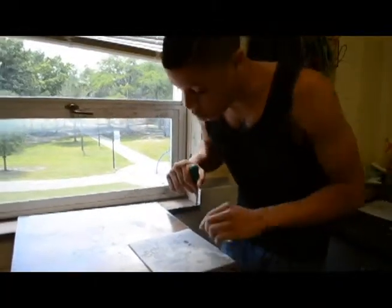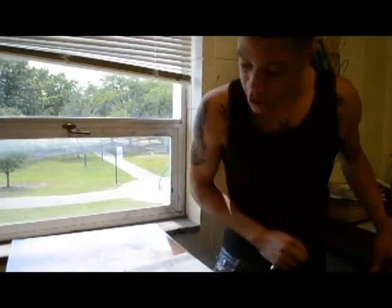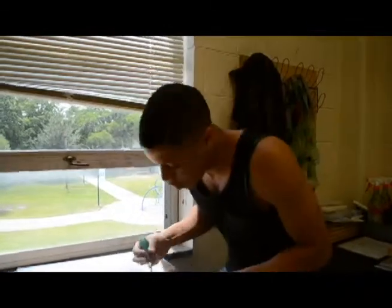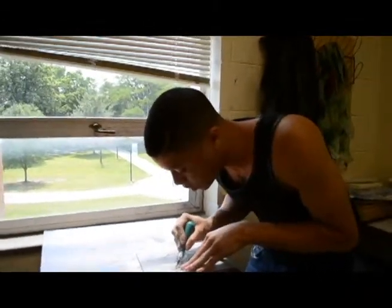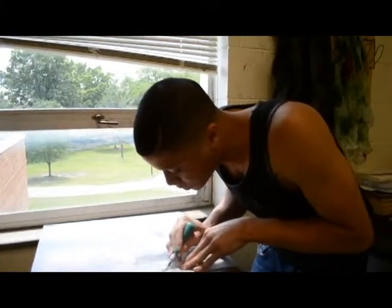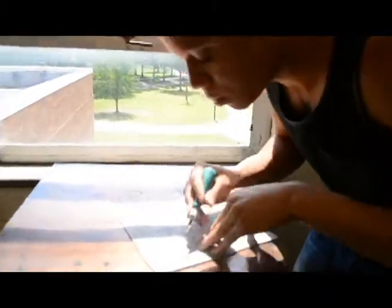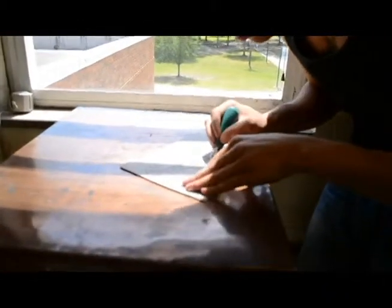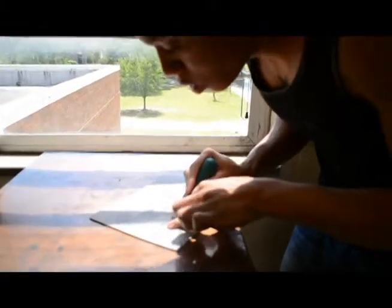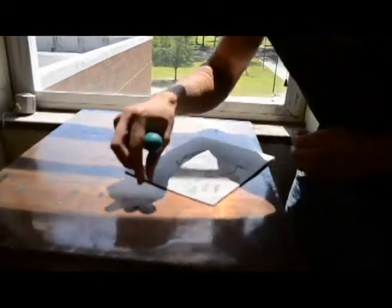This is a linoleum piece. I'm creating a monkey — this is one of my final projects for my printmaking class. Right now I'm just carving out the lines that I want to be emphasized. Not too much. The material I'm using is linoleum, and I'm using the Speedball Carver. I'm really into illustrations and stuff — this is my main focus.